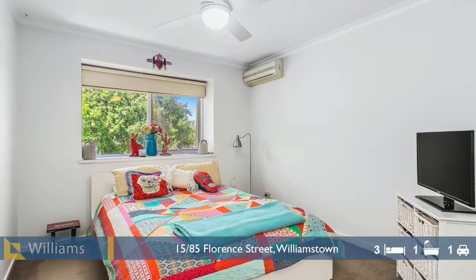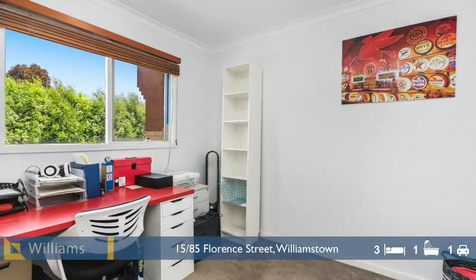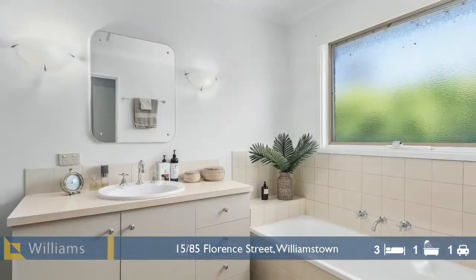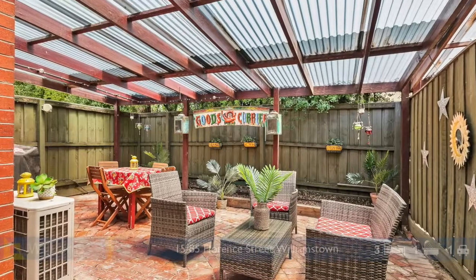I'm Katie Smith from Williams Real Estate. Thank you for taking the time to view this wonderful property. If you would like any further details, please contact me directly.